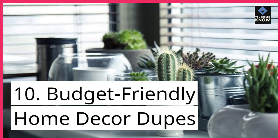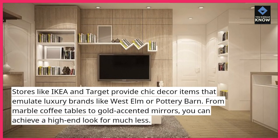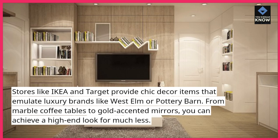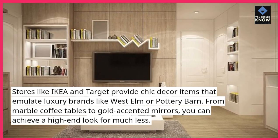10. Budget-Friendly Home Decor Dupes: Stores like IKEA and Target provide chic decor items that emulate luxury brands like West Elm or Pottery Barn. From marble coffee tables to gold-accented mirrors, you can achieve a high-end look for much less.